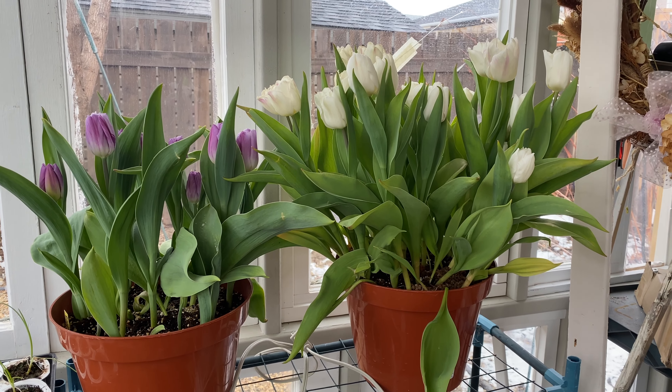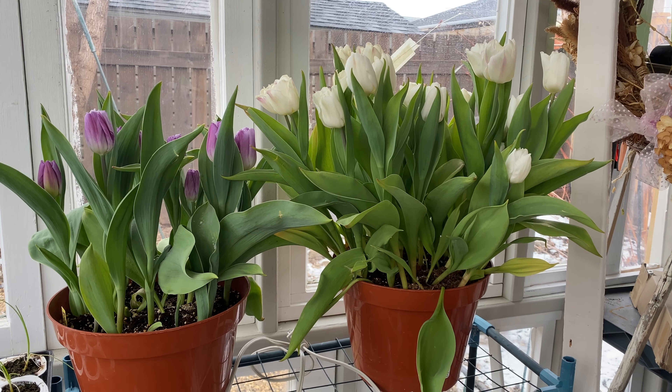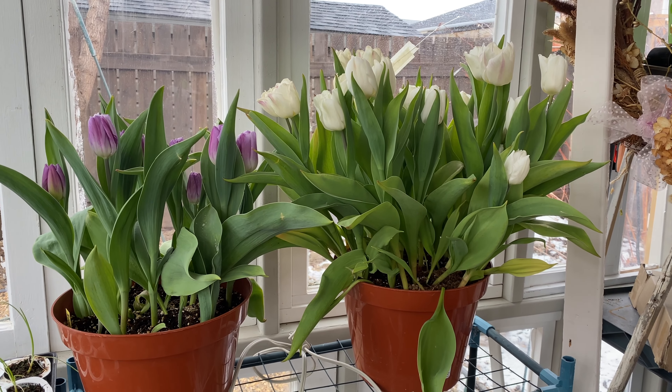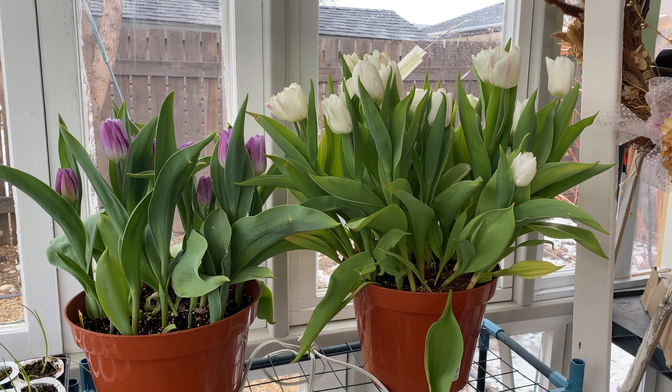But first, oh my goodness, these tulips are just gorgeous. It makes it so worth planting them up early and having them out here, or if you prefer, in your house, and just enjoying them on these cold, snowy, wet days in April. Love them.